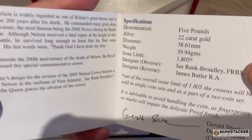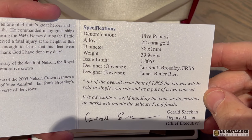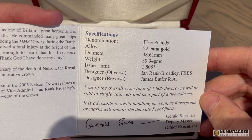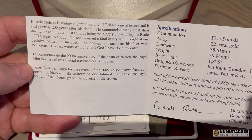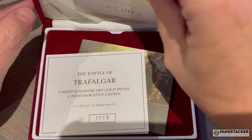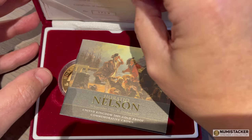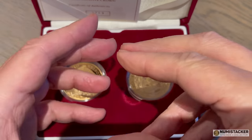I always have a soft spot for Nelson because my grandparents lived in Southsea, Portsmouth. When I was a kid I used to spend time at the naval dockyard in Portsmouth, taking a look at the ships and going over HMS Victory — Nelson's flagship at the Battle of Trafalgar. It's always right there in my childhood memories, so whenever I see anything relating to Trafalgar and Nelson I get a bit more excited than some other subjects.